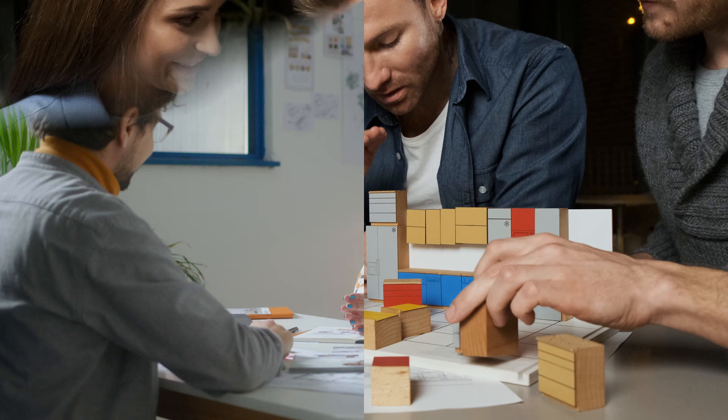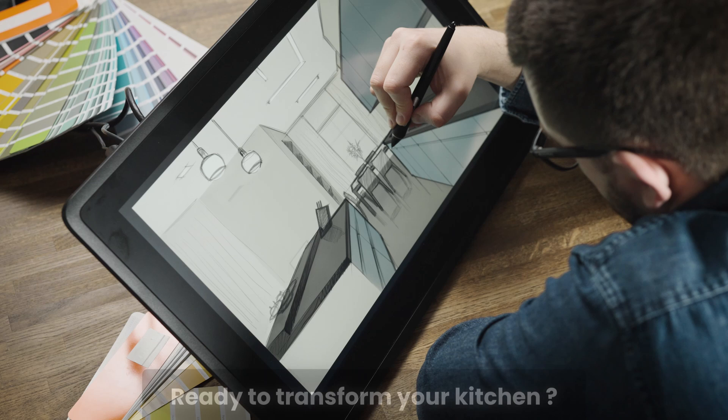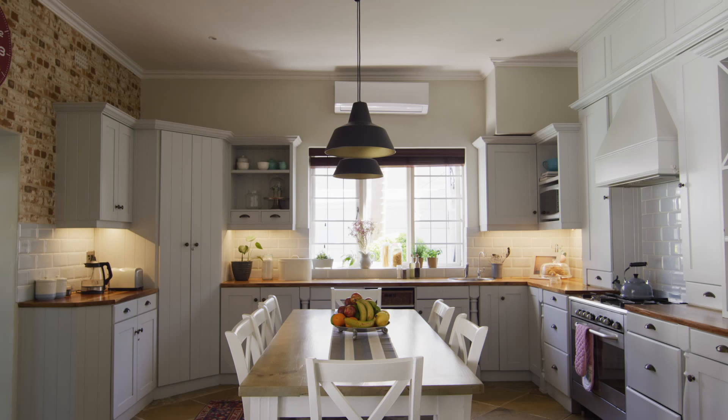Planning your kitchen cabinets doesn't have to be stressful or complicated. With 4neo, you can design with ease, confidence, and creativity, all while avoiding costly mistakes. Ready to transform your kitchen? Start your 14-day free trial today using the link in the description, and let your dream kitchen take shape.